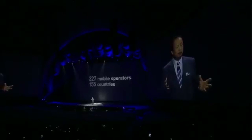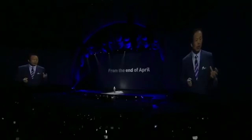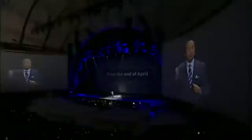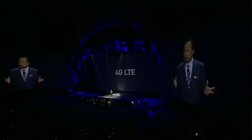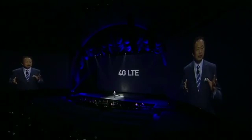Next up is S-Drive, or S-Voice Drive. I've never been a big fan of S-Voice, but this certainly looks clever. It allows you to talk to your phone while you're driving and have the handset do everything for you. So if you get an email, it will read out the subject of the email and then say: would you like to reply, forward, or do whatever?